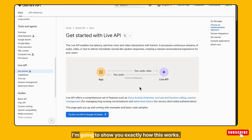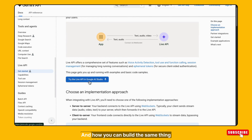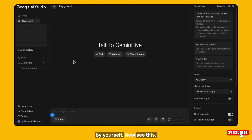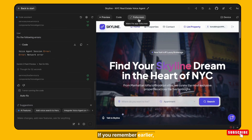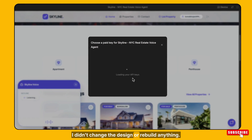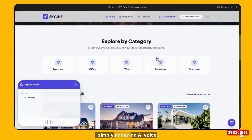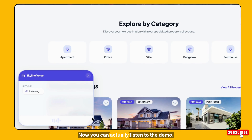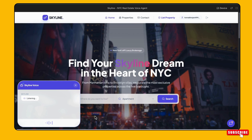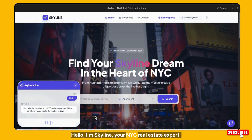In this video, I am going to show you exactly how this works, what Google actually released, and how you can build the same thing by yourself. I had already created this property website — I didn't change the design or rebuild anything. I simply added an AI voice agent to it. Now you can actually listen to the demo. Hello, I'm Skyline, your NYC real estate expert. How can I help you navigate the market today?